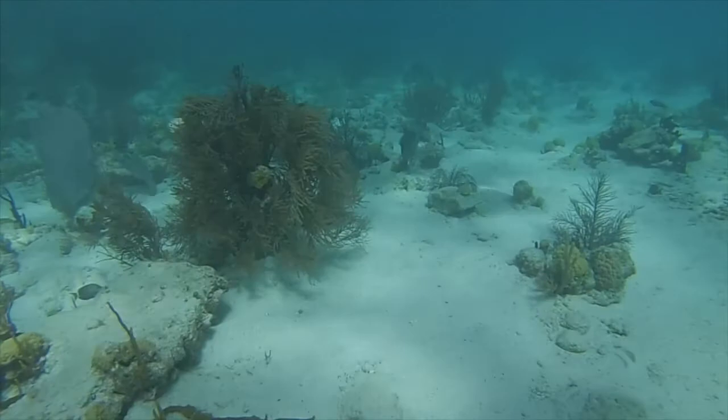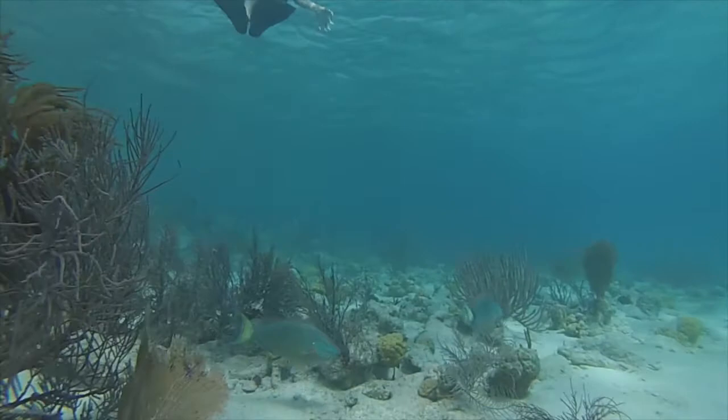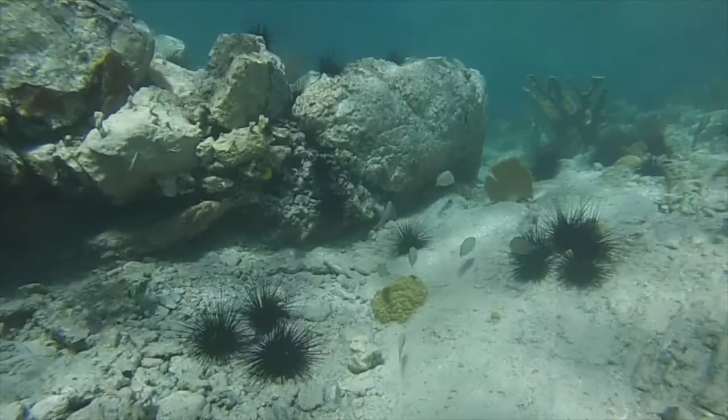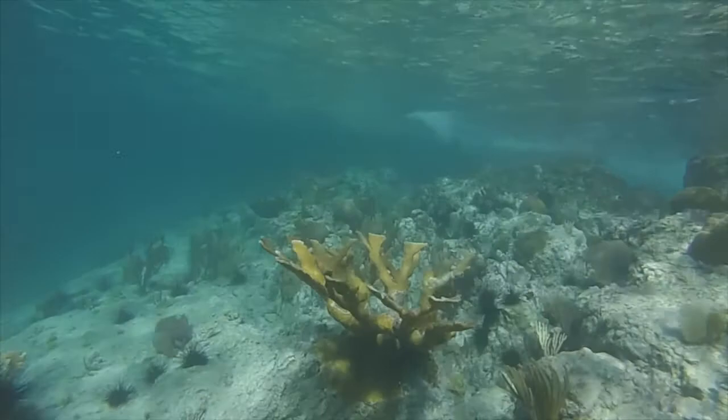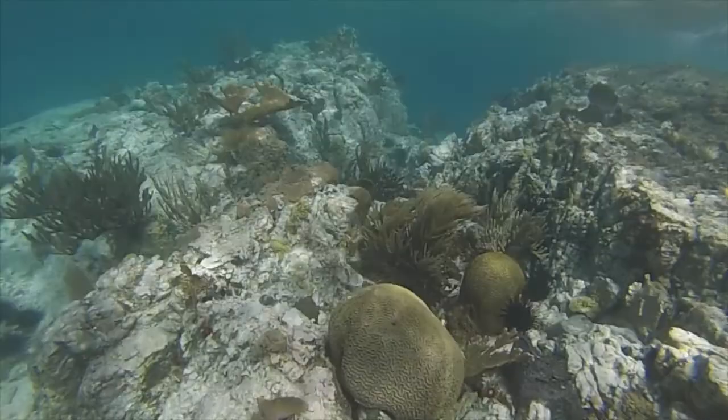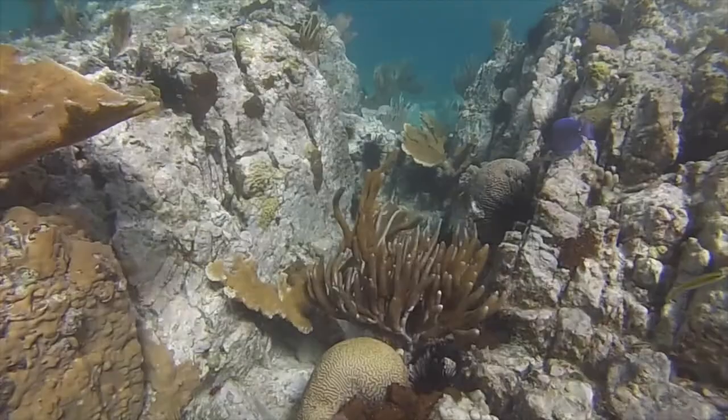As I dive down a little bit lower and try to get eye to eye with everything, you can see things like these stoplight parrotfish with their bright yellow tails interacting with other fish. The long spines on these long spine sea urchins are a sure sign that says don't touch. These round brain-looking objects on the bottom are brain coral, and the more branchy ones that look like deer antlers are called elkhorn coral. Some of the yellows and oranges are actually sponges.